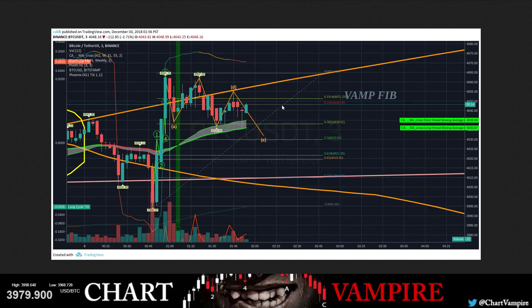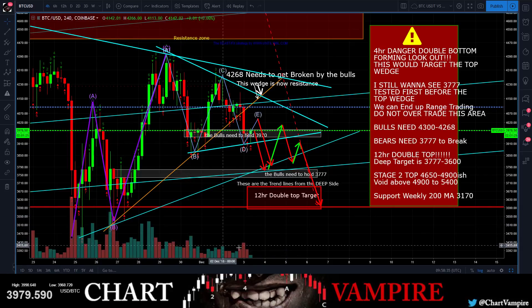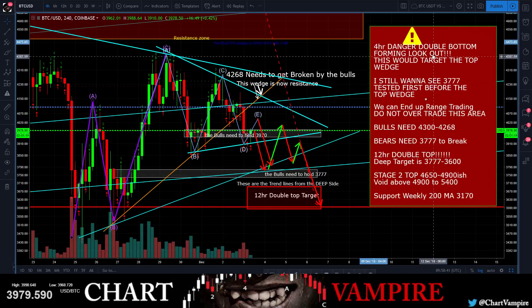Someone dropped a chart with the vamp fib on there. Look at that - came up and tapped the vamp fib. Beautiful reversal wick - this is on the three-minute chart, which is super low; I usually never go this low on my charts. All we've got to do is wait and play this out. But right now we are not seeing any buyers - there's just no buyers.